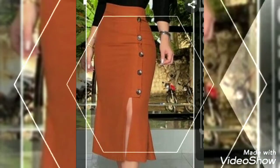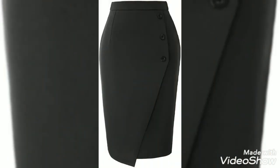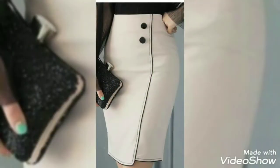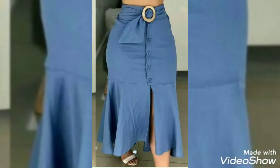Hopefully you guys like this type of collection and design ideas. It's a very amazing and gorgeous collection I've put together for you. I suggest all my friends don't miss this video — watch it till the end!